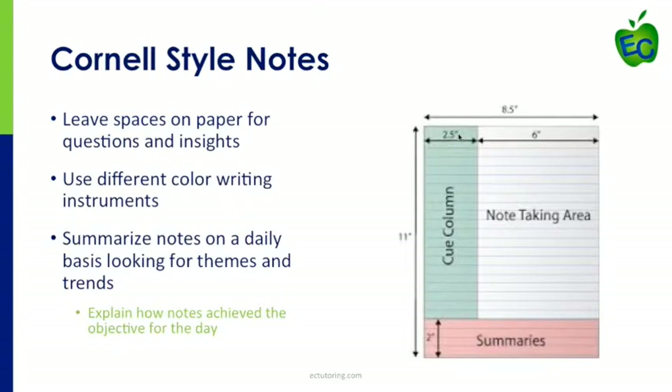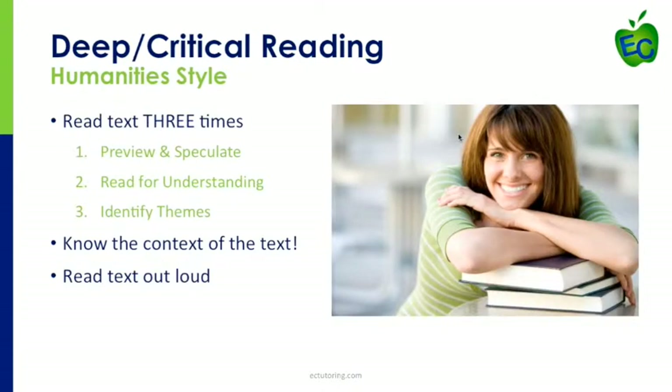Tell us about why deep critical reading is so important to mastering an AP class. When you get to AP-level classes, you might feel overwhelmed with reading. If you are a parent of a student entering high school or even middle school, practicing these techniques now will help when they get to AP classes. There's humanity-style critical reading and then there's math and science-style critical reading, which we'll discuss.